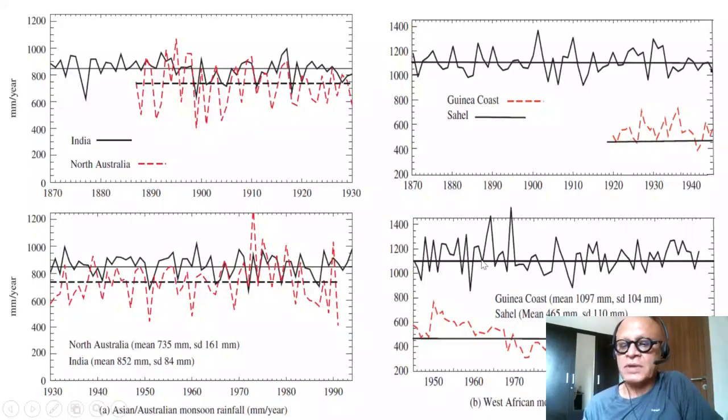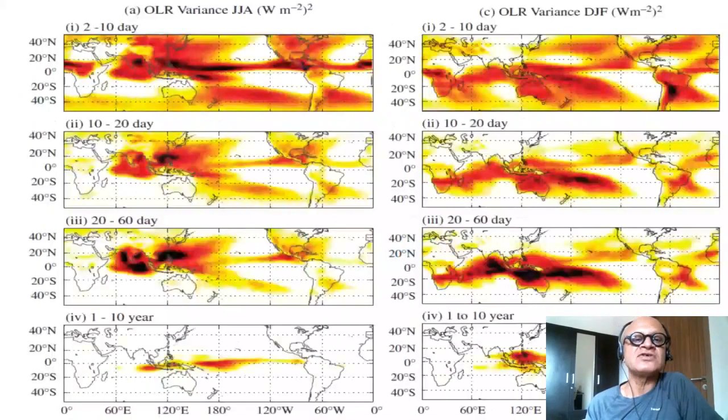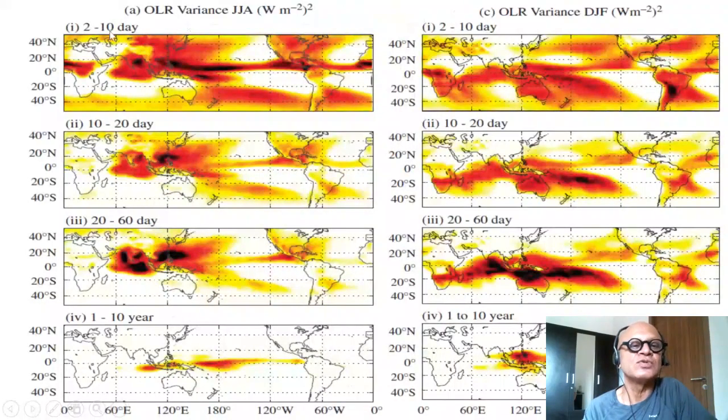We will complain to Peter Webster about that mistake. Nonetheless, you get a sense of the intermediate and low-frequency variabilities. Looking at faster components, we have already talked about the OLR variance at 2 to 10 days, 10 to 20 days, and 20 to 60 days, and you can see how these timescales light up.